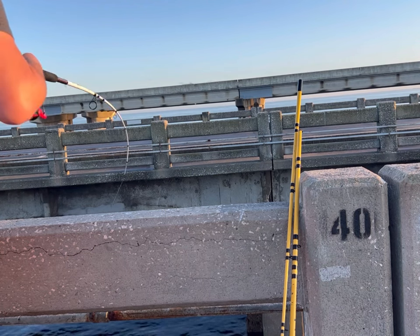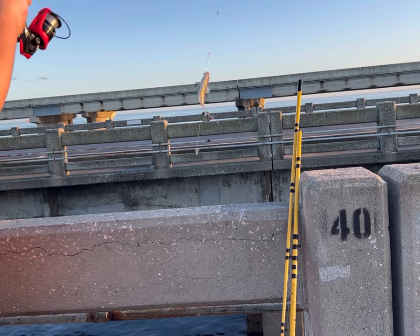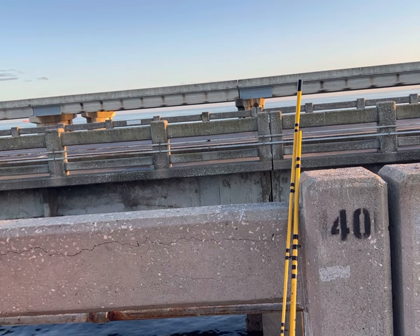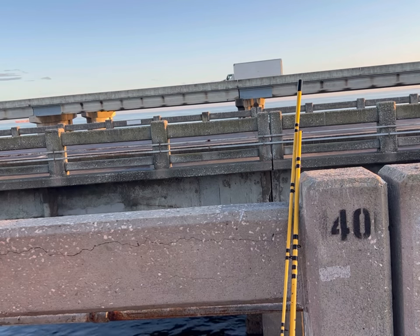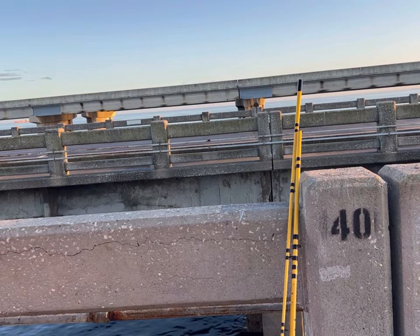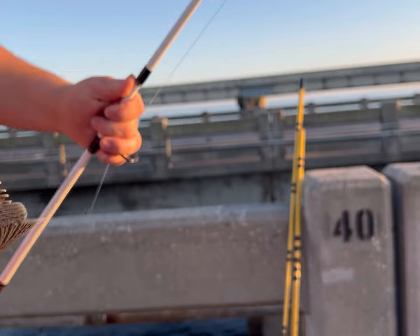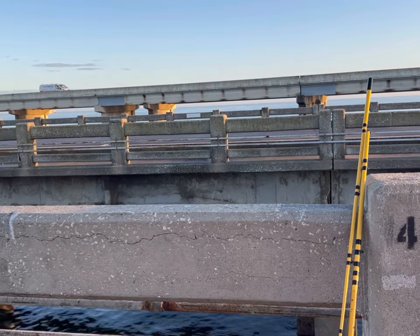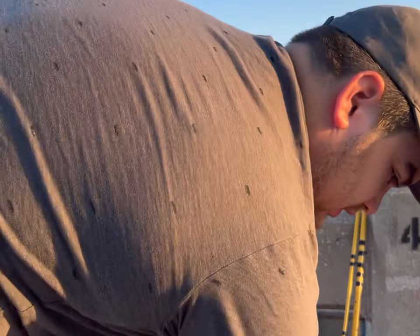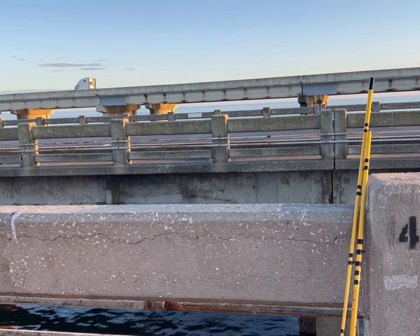There we go. Oh, this is a good one, whatever it is. Oh! Is it a little gag grouper? No. It's gotta be a grouper of some kind, or a sea bass. Let me pause the video and find out — I'll show you guys it first. Cool little fish. Okay, so it was a black sea bass. They are in season, but they have to be 13 inches. Its edibility is listed as excellent, so let's try to get a bigger one of those.